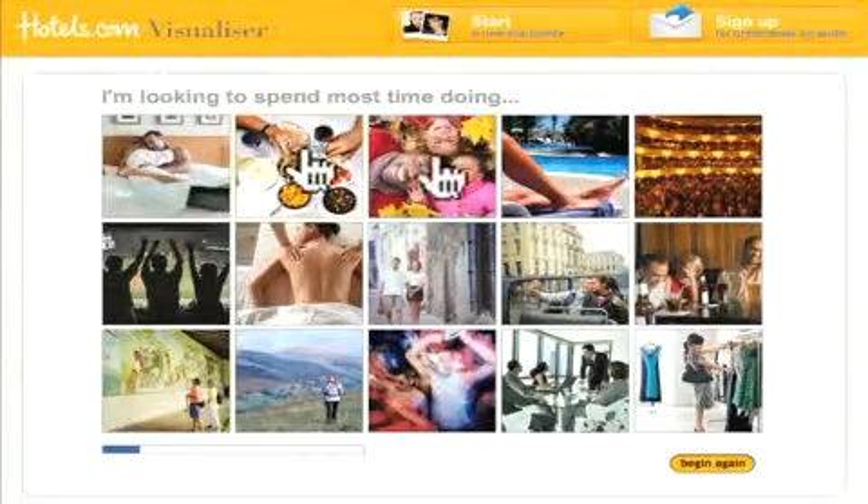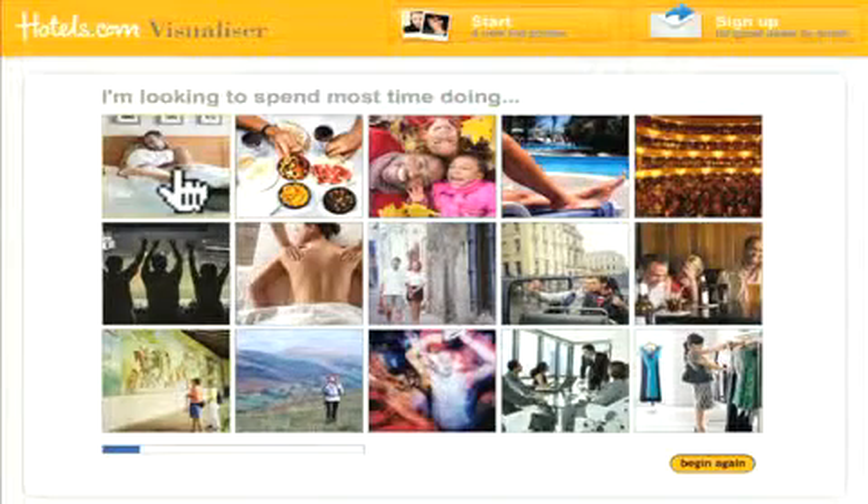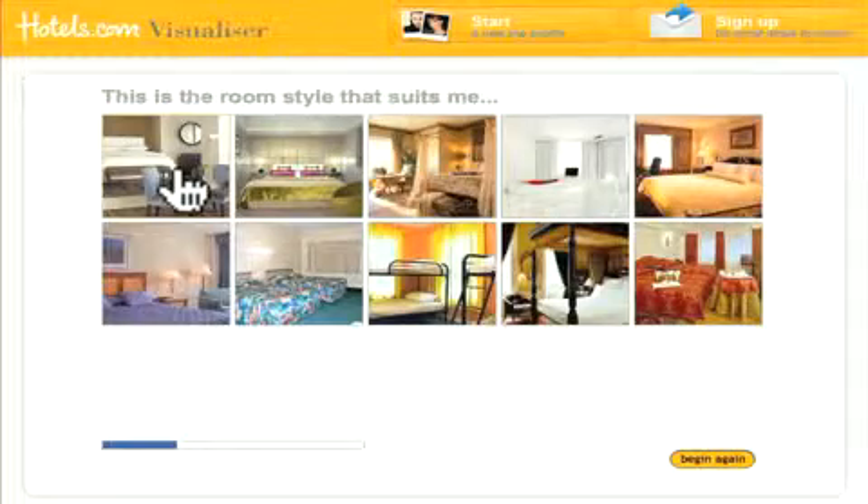It appears to be in beta because options are limited. You start with a choice between two things: city and beach. You respond to the statement 'I'm looking to spend most time doing' by clicking on one of nine pretty photos.